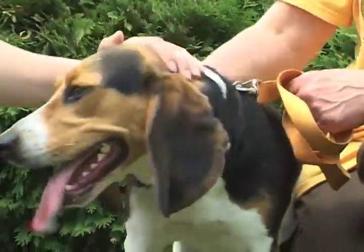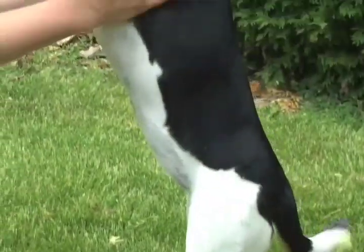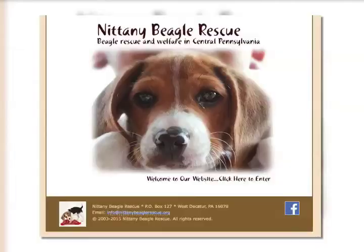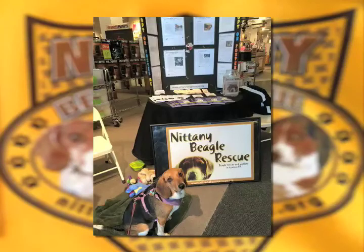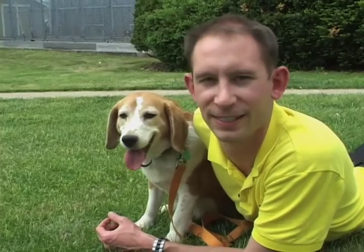A screening process ensures the Beagles find a loving home — not meant to scare anyone from adopting, rather a check to make sure the person is ready for the commitment. Jumping off is the hardest part, but if you are interested, check out Nittany Beagle on their website and Facebook pages, or head over to the State College Petco twice a month for some personal interaction. There's so much need — these dogs need a home, and somebody has to speak for them. In need of a cuddle buddy, check out Nittany Beagle Rescue. It just might be the missing part in your life.